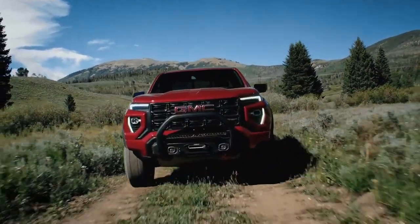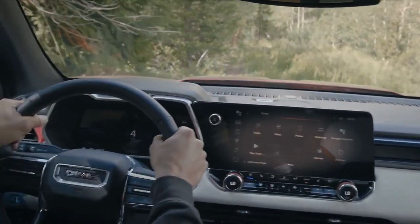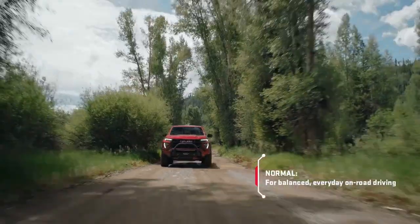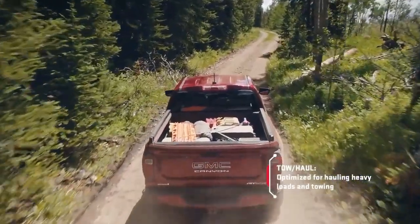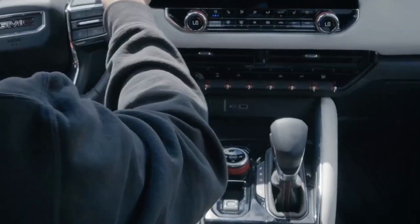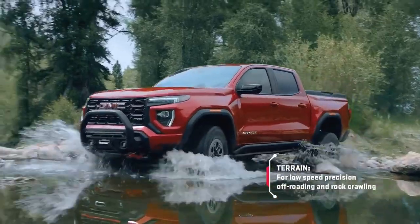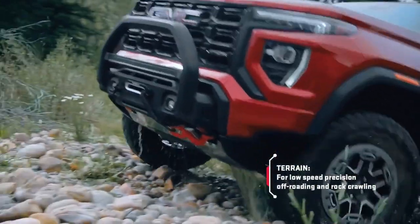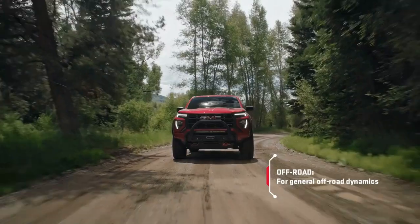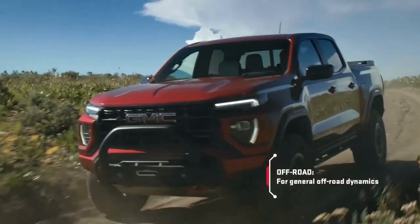The Canyon also offers a decent level of comfort and convenience inside. The cabin is spacious and well-equipped, with features like leather seats, heated steering wheel, wireless charging, and an 8-inch touchscreen with Apple CarPlay and Android Auto. The Canyon also has some advanced safety and driver assistance systems, such as forward collision alert, lane departure warning, rear park assist, and a rear-view camera.